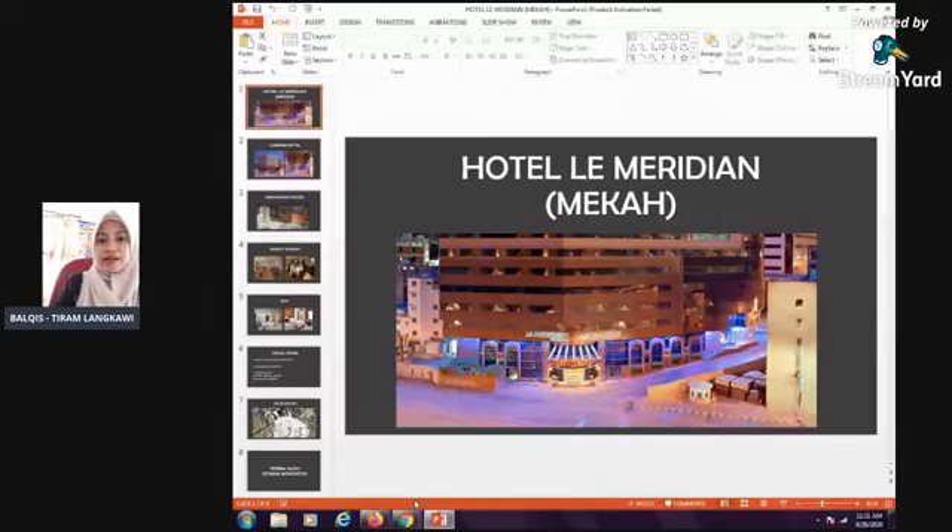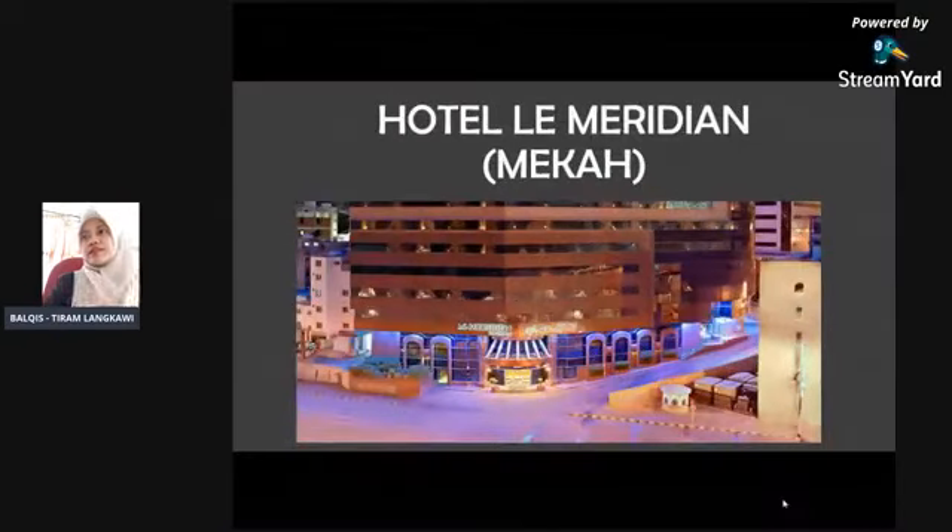Boleh nampak kan slide sebelah ni Hotel Le Meridian. Jemaah-jemaah Tiram ada yang pernah duduk sini.